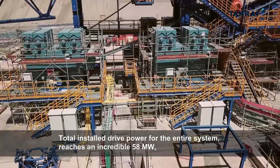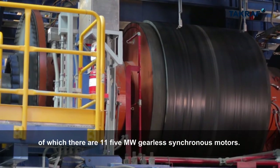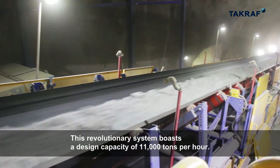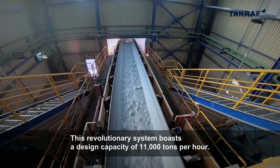Total installed drive power for the entire system reaches an incredible 58 megawatts, of which there are 11 five-megawatt gearless synchronous motors. This revolutionary system boasts a design capacity of 11,000 tons per hour.